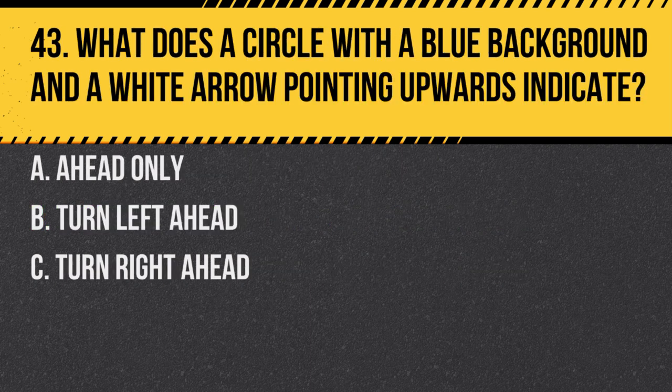Question 43. What does a circle with a blue background and a white arrow pointing upwards indicate? A. Ahead only. B. Turn left ahead. C. Turn right ahead. Answer: A. Ahead only. This sign indicates you must proceed straight ahead.